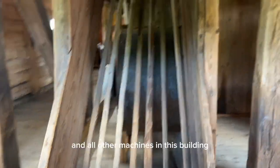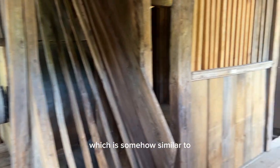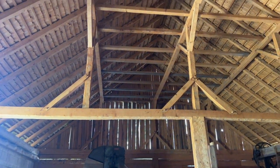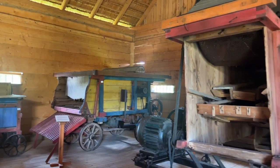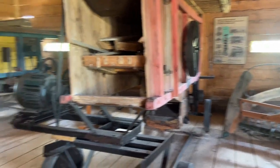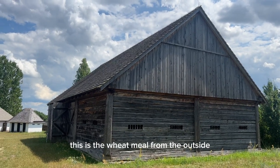I believe this machine and all other machines in this building were used in the process of milling wheat, which is somehow similar to the corn mills that we have in the Philippines. This is the wheat mill from the outside.